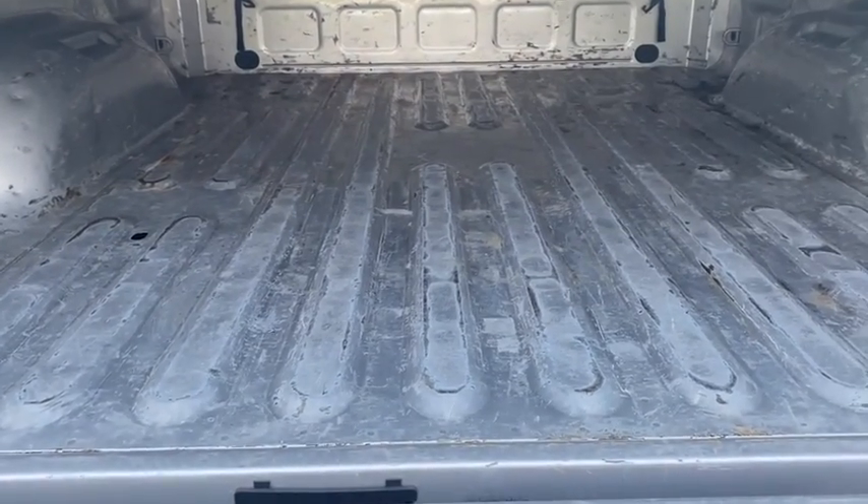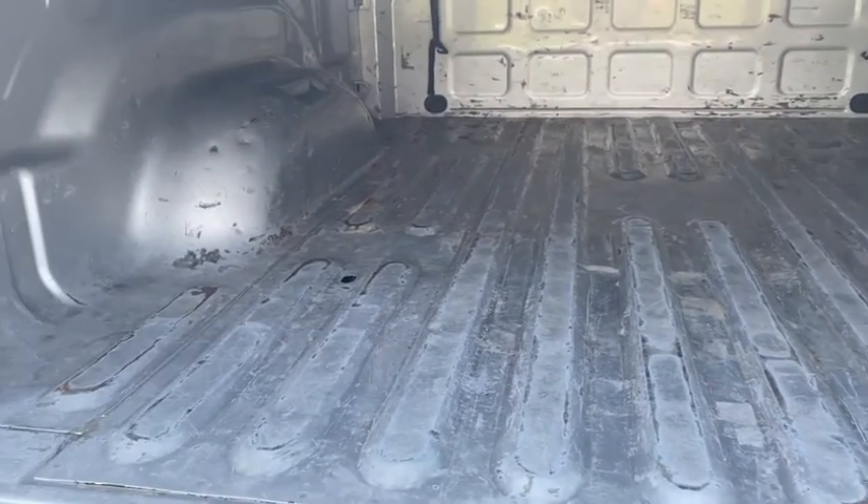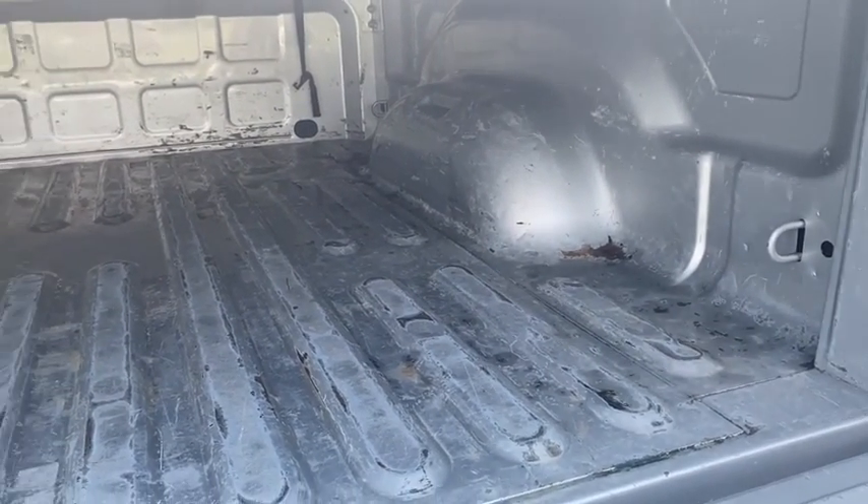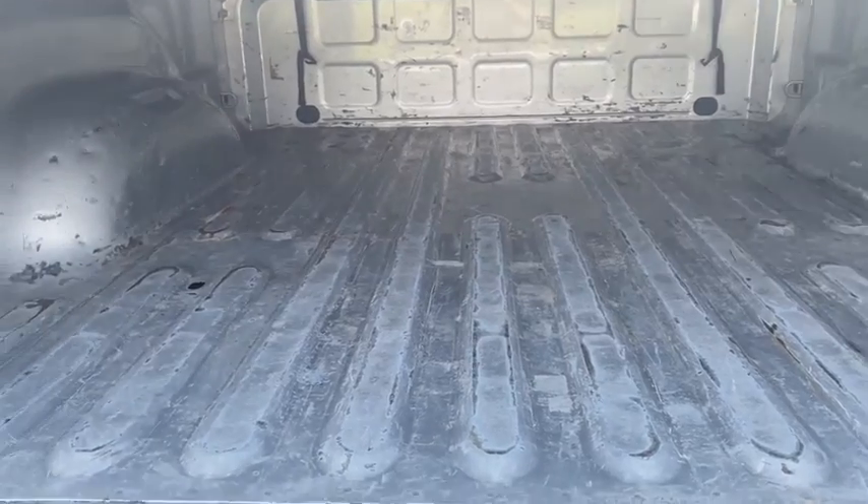In the bed there's no gooseneck hitch and the bed's pretty scratched up. You can tell the truck's been used — it's not been abused, but it has been scratched up and had a lot of things dragged across it.